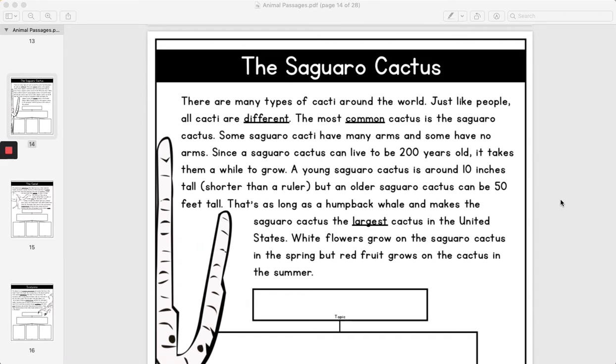A young Saguaro Cactus is around 10 inches tall, shorter than a ruler, but an older Saguaro Cactus can be 50 feet tall. That's as long as a humpback whale, making the Saguaro Cactus the largest cactus in the United States. White flowers grow on the Saguaro Cactus in the spring, but red fruit grow on the cactus in the summer.